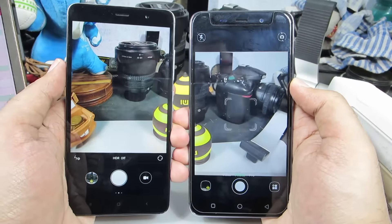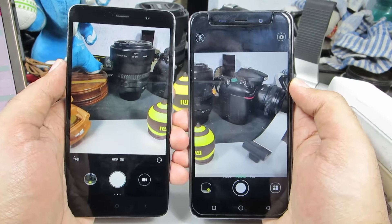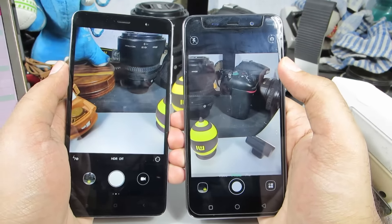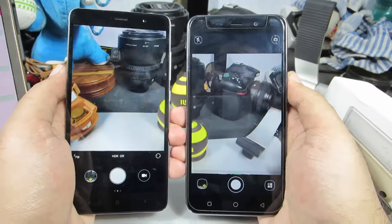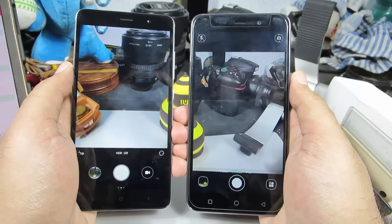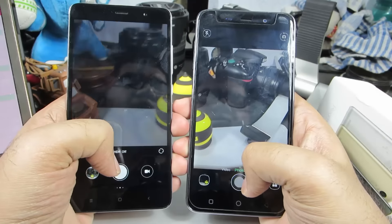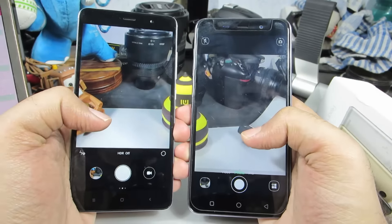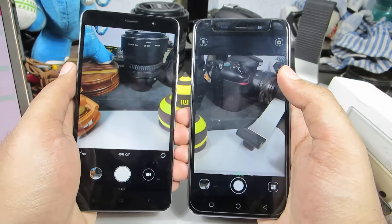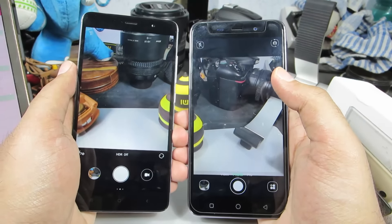Coming to camera performance, the Redmi Note 3 has a 16MP camera with f/2.0 aperture and face detection autofocus, whereas the Coolpad Note 3 has a 13MP camera with f/2.0 aperture. Both devices have a 5MP front camera. Out of the box the Coolpad Note 3 camera may appear better due to displaying a bigger picture on a lower-resolution screen, but on close inspection the Redmi Note 3's camera is clearly superior.